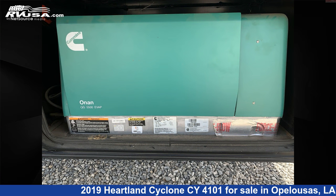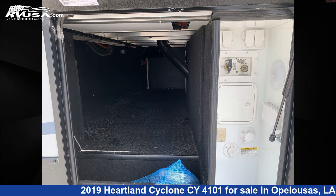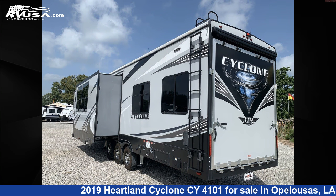This used Heartland is 44 feet 0 inches in length and features two slideouts, sleeps 10, external shower, smoke detector, microwave, skylight, and CO detector.